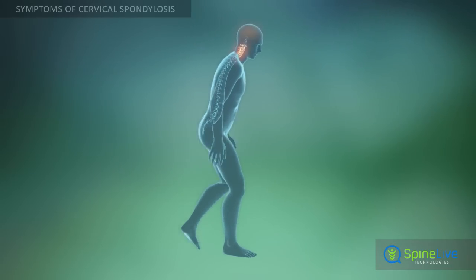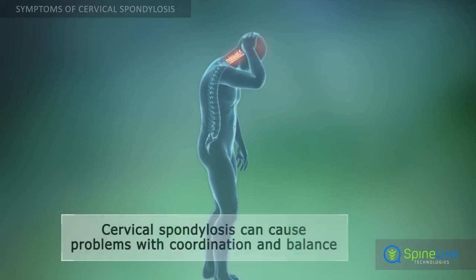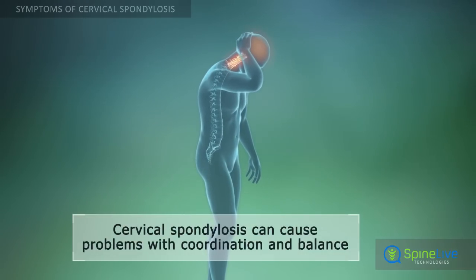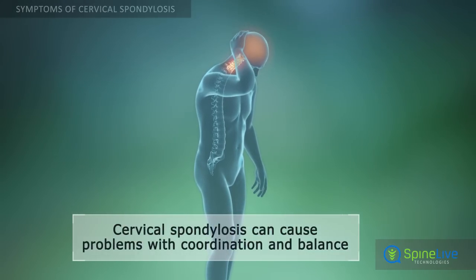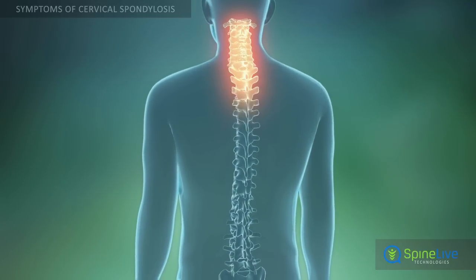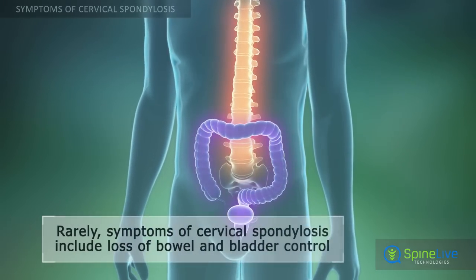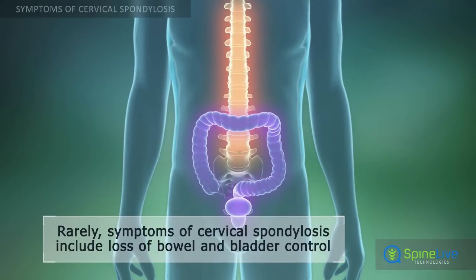In severe cases, cervical spondylosis can cause compression of the spinal cord and difficulty walking, loss of balance, and impaired coordination. In very rare cases, when cervical spondylosis causes compression of the spinal cord, bowel and bladder incontinence may occur.